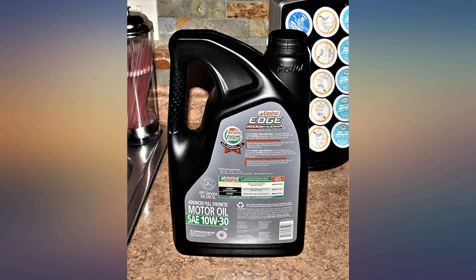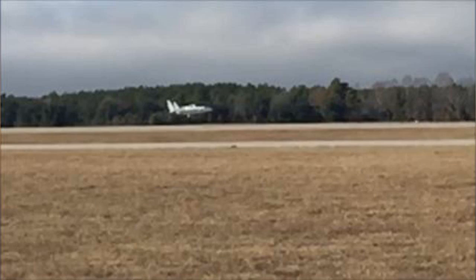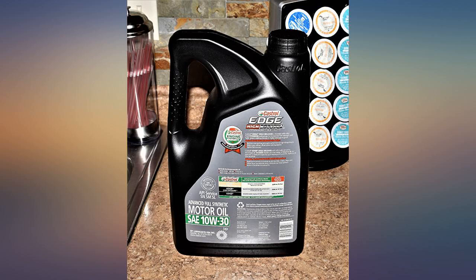I stopped using the infamous Mobil 1 synthetic because I found it burned very easily, even on low mileage engines and with punctual oil change intervals. Since I've switched my customers to Castrol Edge, I've noticed much less burning of oil from both level and color. Highly recommend, especially if you're in the business.